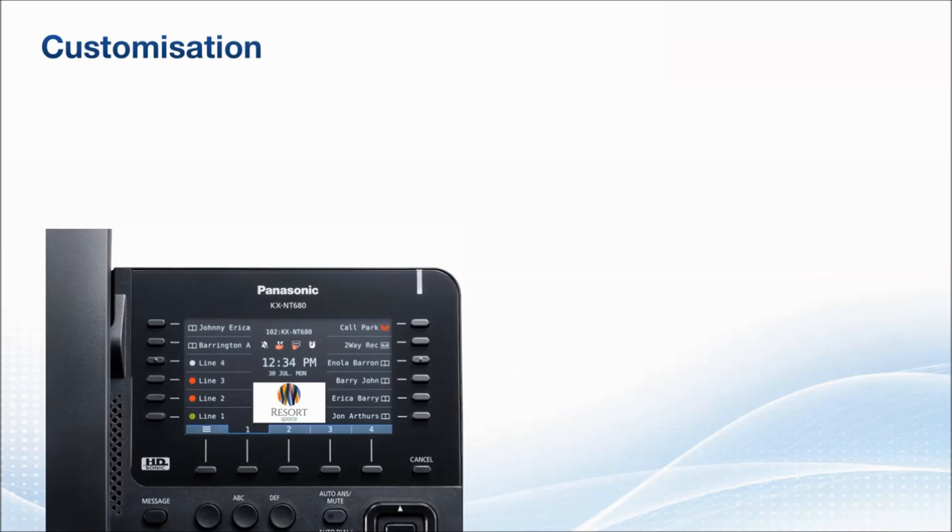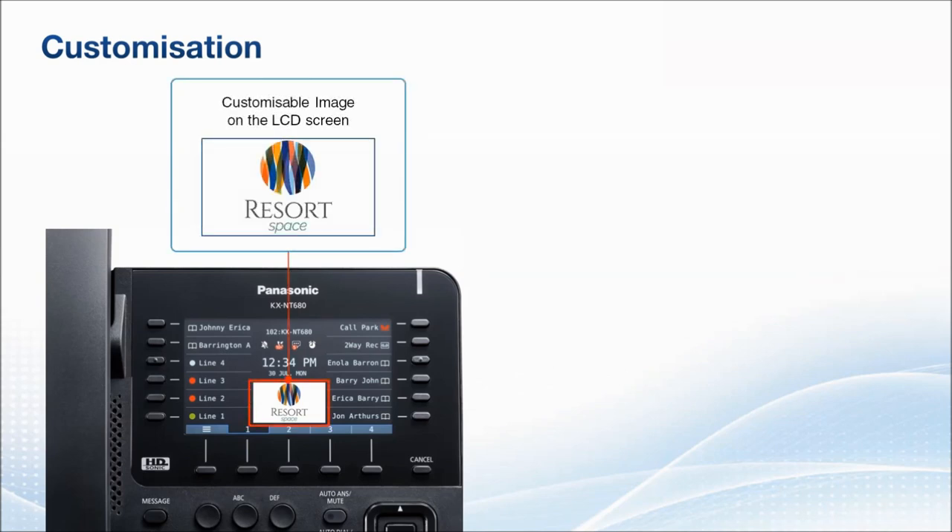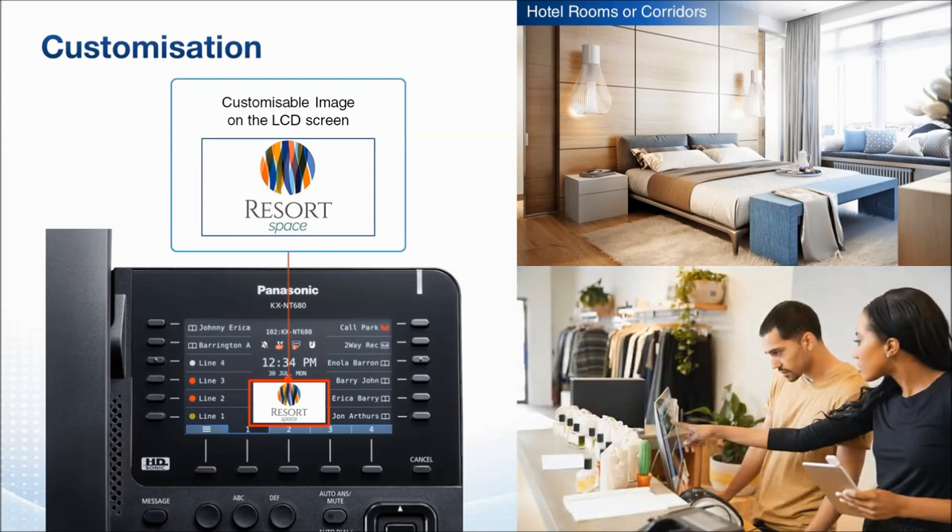Encrypted communication with SRTP support reduces the risk of security attacks. The KXNT 680 also has the ability to display picture images on the LCD screen. It can be used as an advertising or branding space, making it the best solution for hotels and retailers. Images can be downloaded from a server and changed at once across all terminals, so it can also be used for seasonal event information.